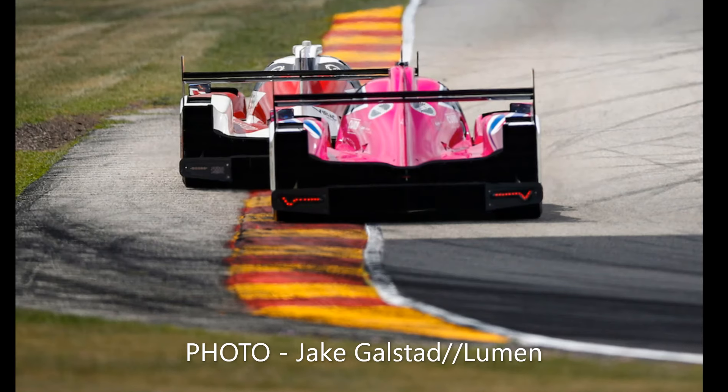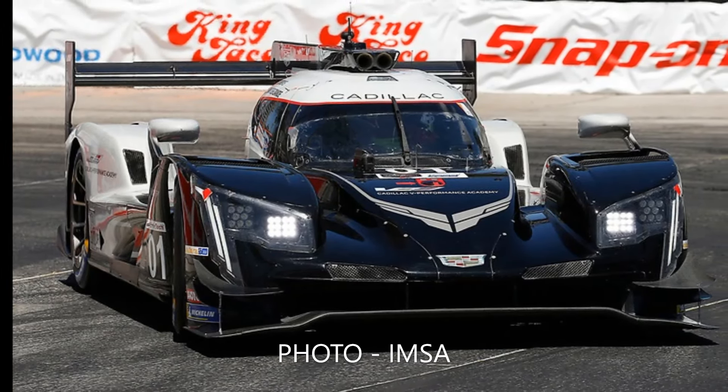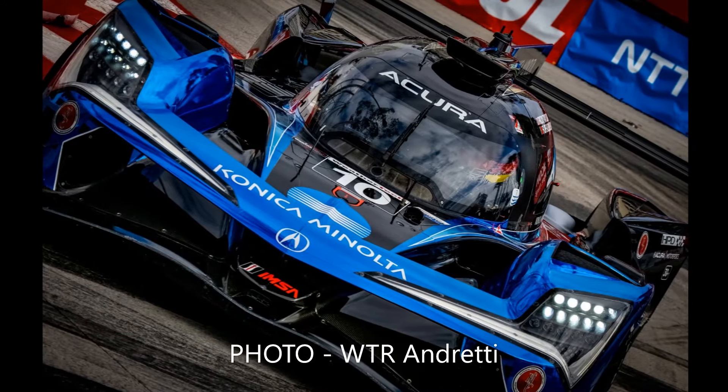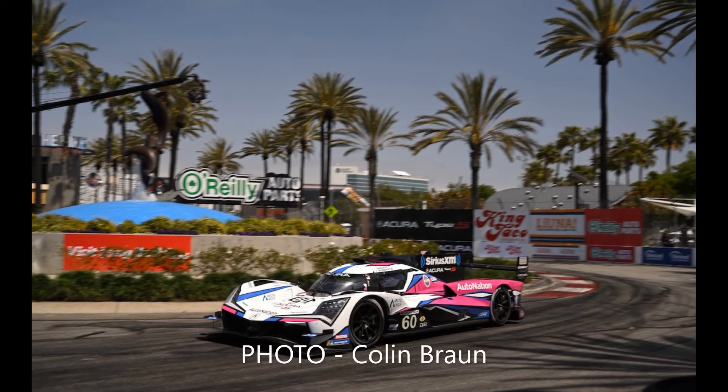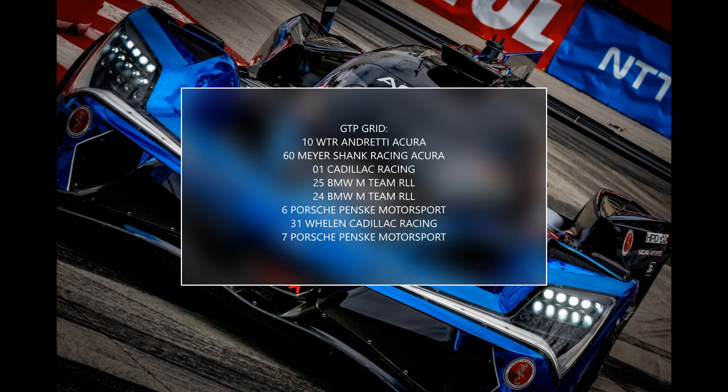In the DPI era, Long Beach was Cadillac territory, with them winning every race. But after practice and qualifying, it was clear Acura would be the ones to beat, with them a second clear of the field in every session. Philippe Albuquerque took pole position in the WTR Andretti Acura, with Tom Blomqvist lining up second for Maya Shank Racing. Sebastian Bordet was third in the Ganassi Cadillac, with Porsche starting from 6th and 8th in the 8-car GTP field.